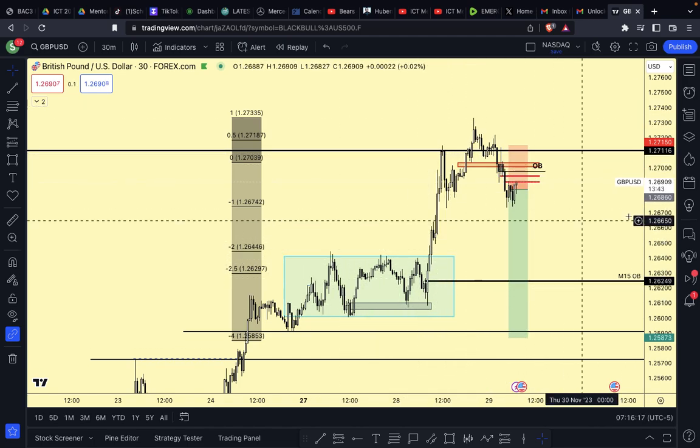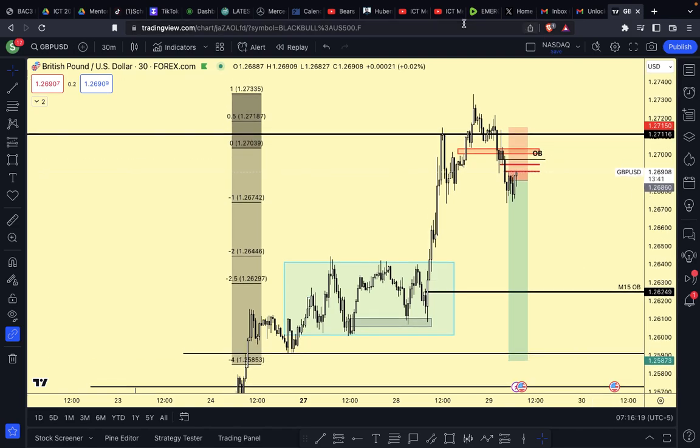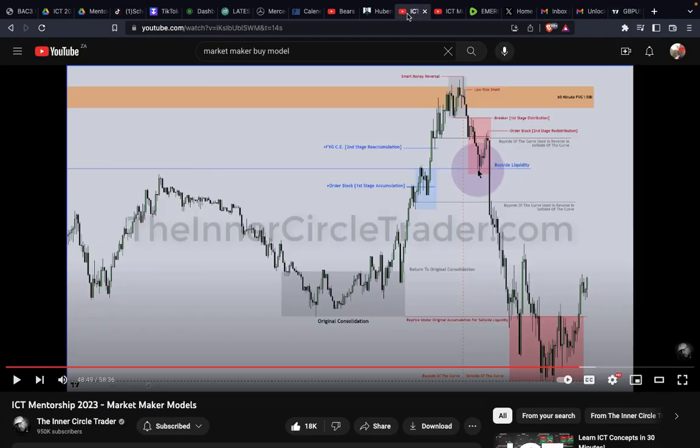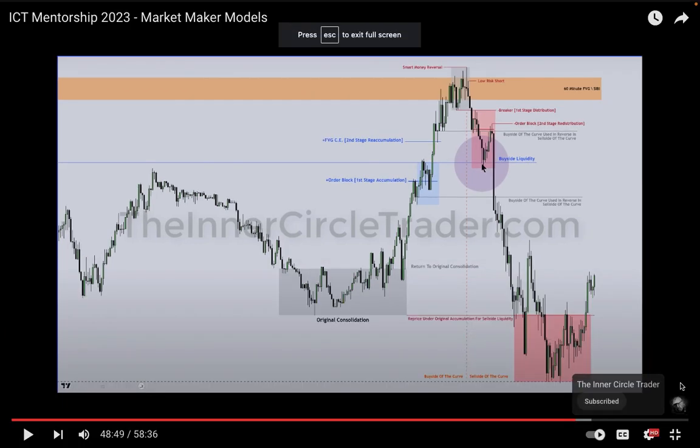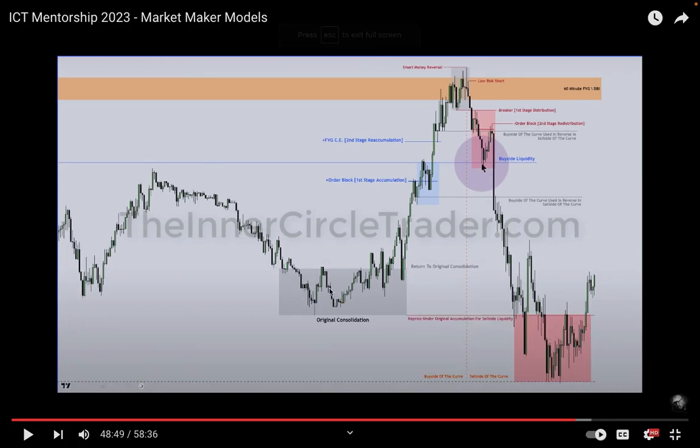This looks awfully familiar, similarly to what I'm seeing here. Shout out to my mentor. I feel like I've identified the original consolidation - I'm currently on the buy side of the curve. We're now placed at the second stage redistribution area and I'm looking to take my profits beneath the original consolidation.